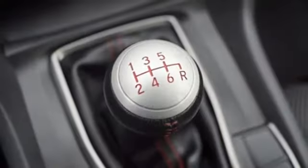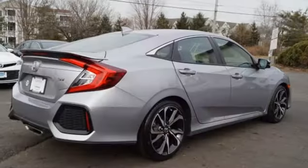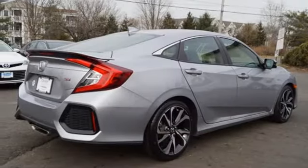Front heated bucket seats, manual transmission, power sliding and tilting sunroof, gas pressurized shocks, and an intercooled turbo inline four cylinder engine.